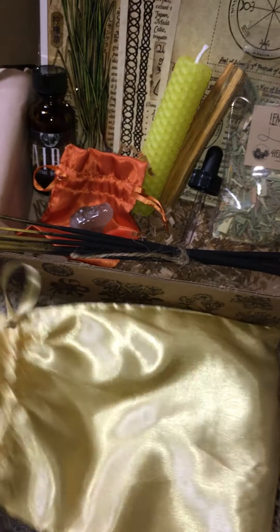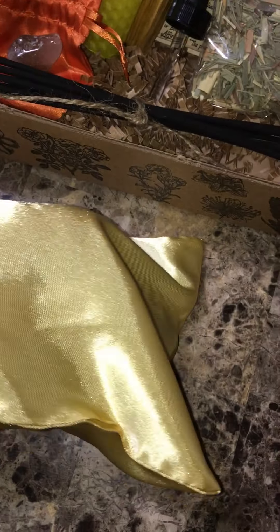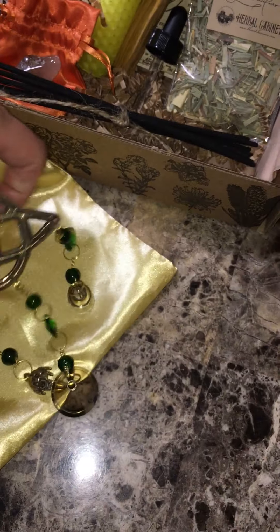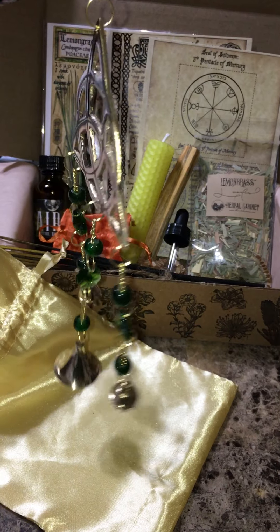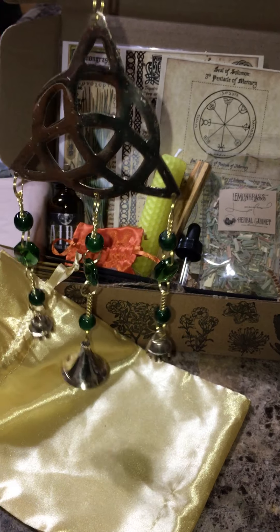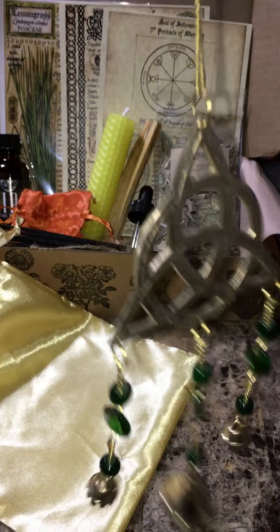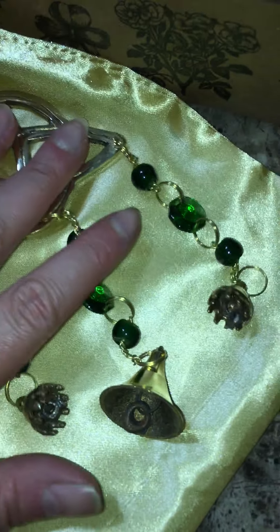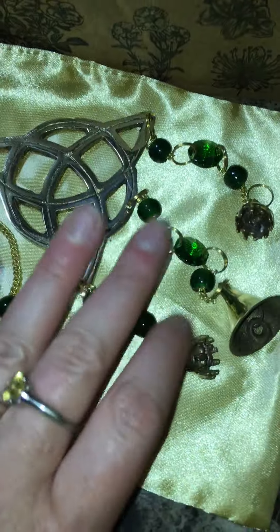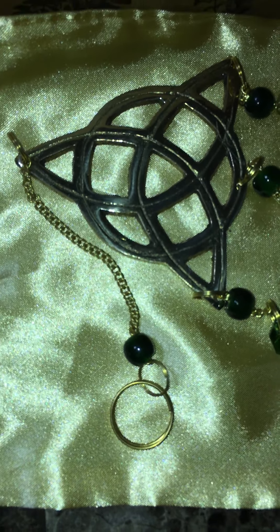I don't like my umbrella fading either — I'm so weird about it. So in this box we have a wind chime. I like the green on it; I actually have a pentagram one like this but it has blue, so I'm liking the green. And I will read on the wind chime.